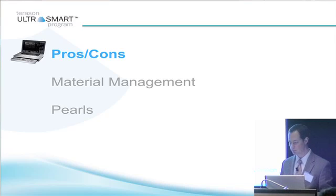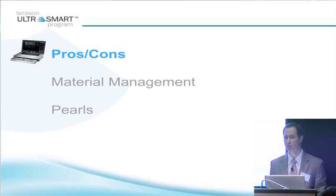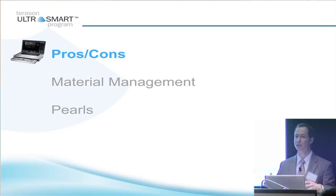Next talk is on needle guidance. This is straightforward. The last talk is the meat and potatoes of what I have to tell you today — if you know the last talk, everything else kind of falls in line, and needle guidance is much the same way. This is not a long presentation. I want to talk about the pros and cons, material management, and a few pearls I learned along the way. I'm not going to go through injection of every joint — that would take two straight days. Instead, I want to give you general approaches, and we're going to have some hands-on time later to actually practice this.